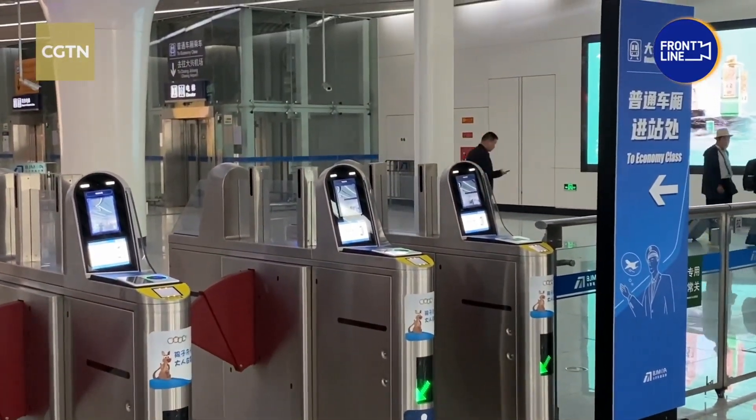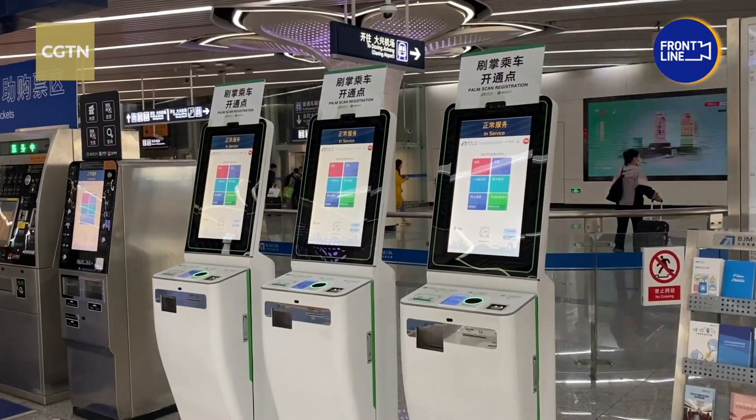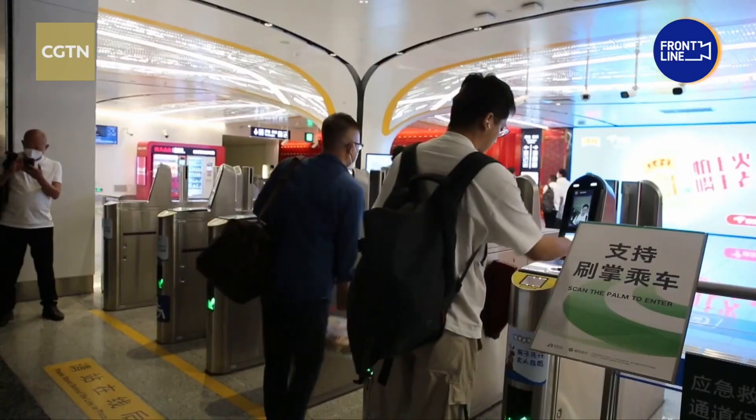What do you think? Would you sign up for a palm payment system if you could? Do the risks outweigh the benefits? You might have already signed up for one — let me know what it's like down in the comments. And as always, why not subscribe? After all, it only takes a click. No biometric data required. Cheers.